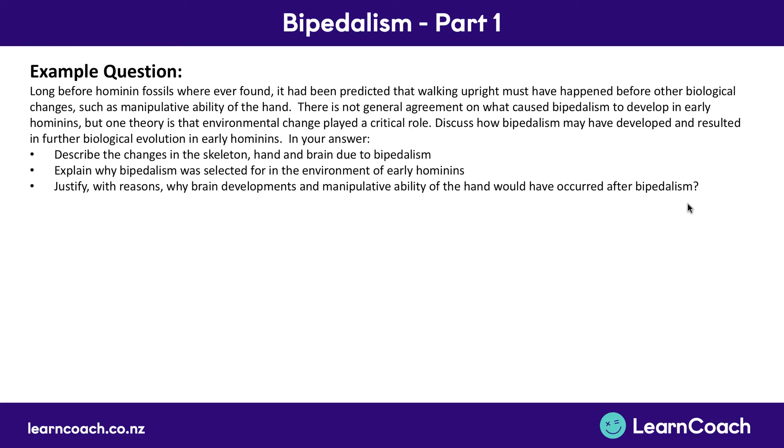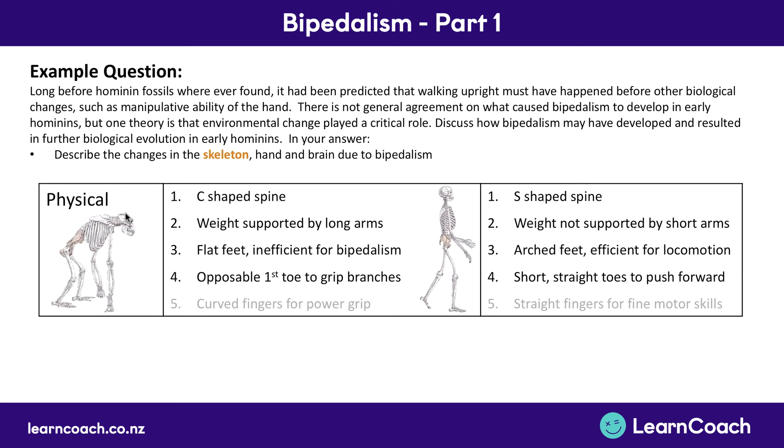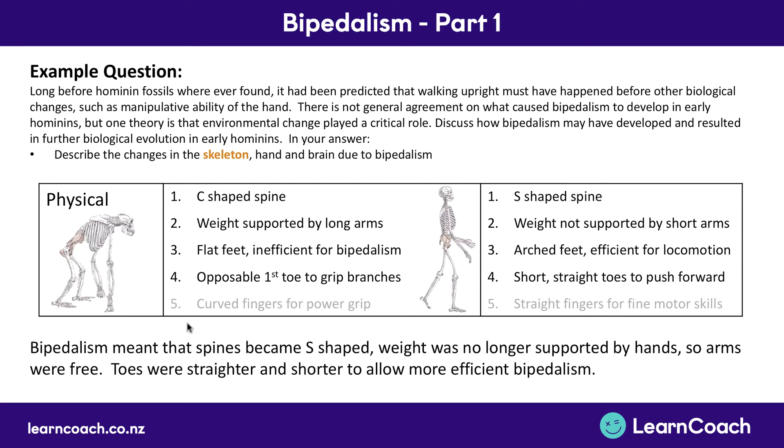In our answer we need to: describe the changes in the skeleton, hand, and brain due to bipedalism; explain why bipedalism was selected for in the environment of early hominins; and justify why brain development and manipulative hand abilities would have occurred after bipedalism. Starting with changes in the skeleton: bipedalism meant that spines became S-shaped, weight was no longer supported by the hands or arms, arms were now free, and toes were straighter and shorter to allow for more efficient bipedalism.